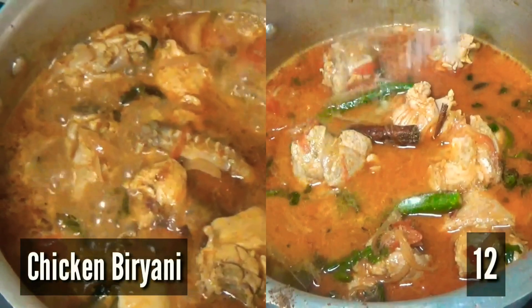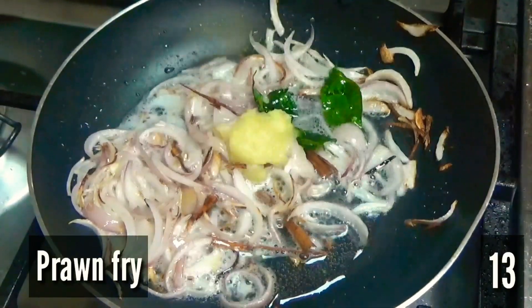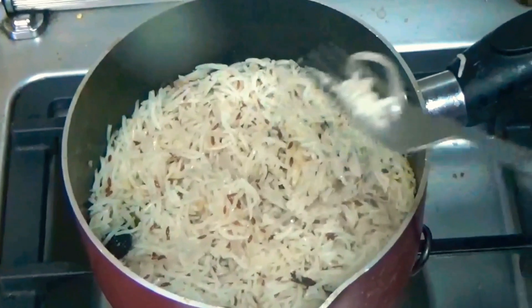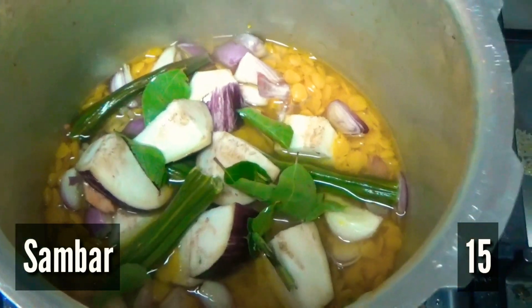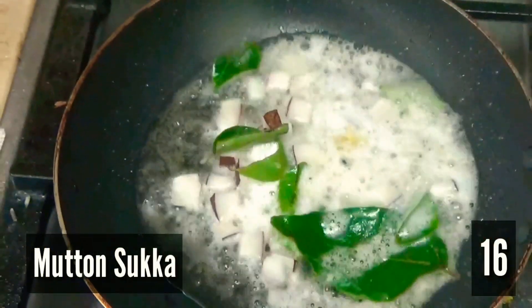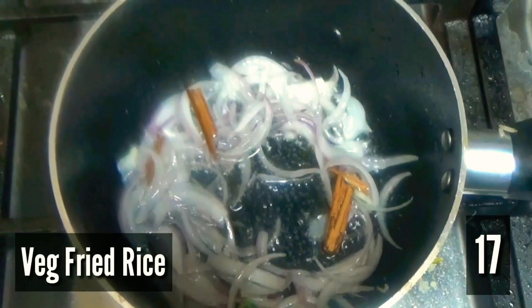It started to get tiring but we pushed through with all the remaining dishes. Simultaneously, we made prawn fry, jeera rice and sambar. The whole house smelled amazing with the aroma of the spices. The time was 1 p.m. but we still had so much left to do. Then we made mutton chukka, veg pulao and veg fried rice.